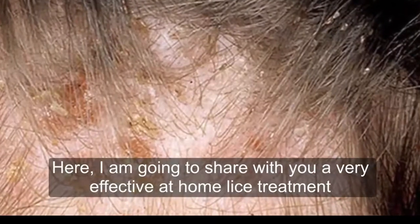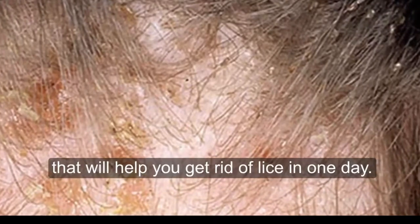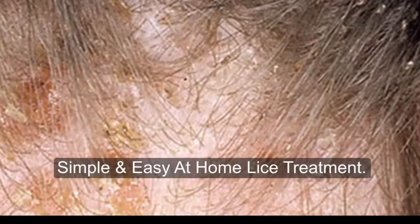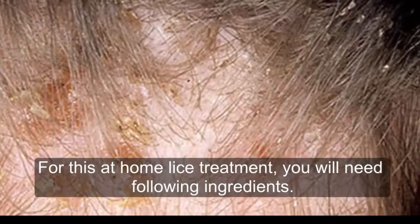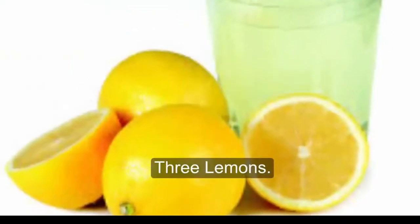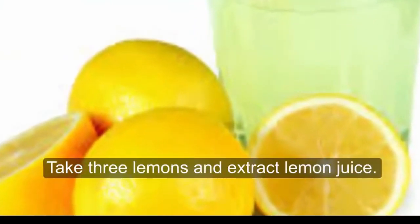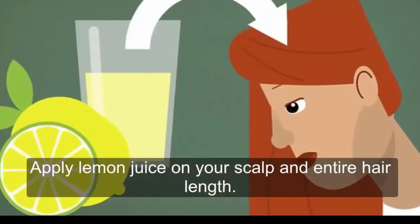Here I am going to share with you a very effective at-home lice treatment that will help you get rid of lice in one day. For this simple and easy remedy, you will need the following ingredients: 3 lemons. Take 3 lemons and extract the lemon juice.